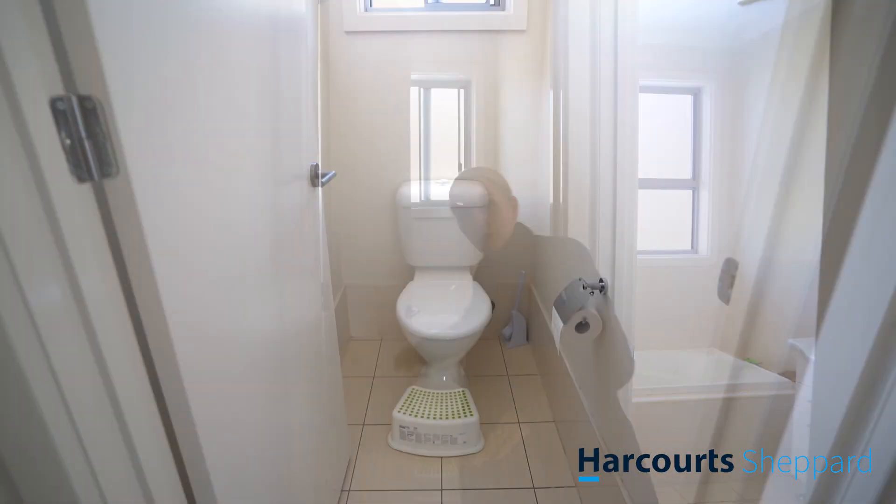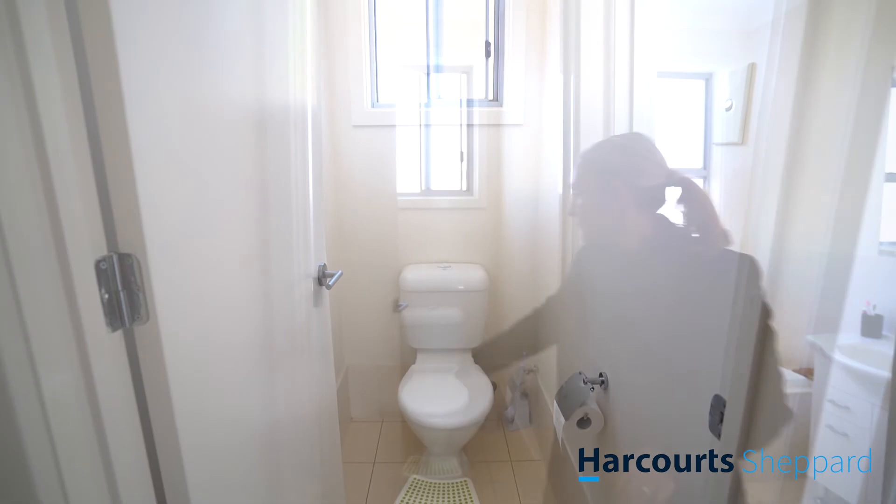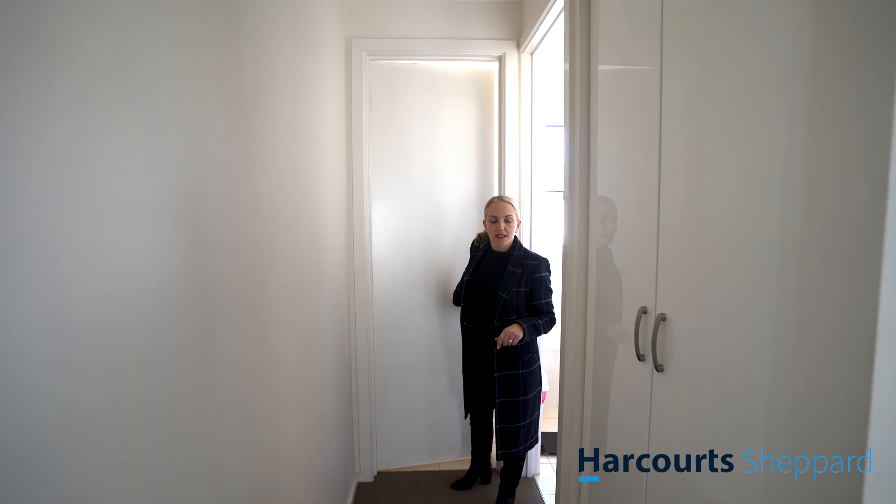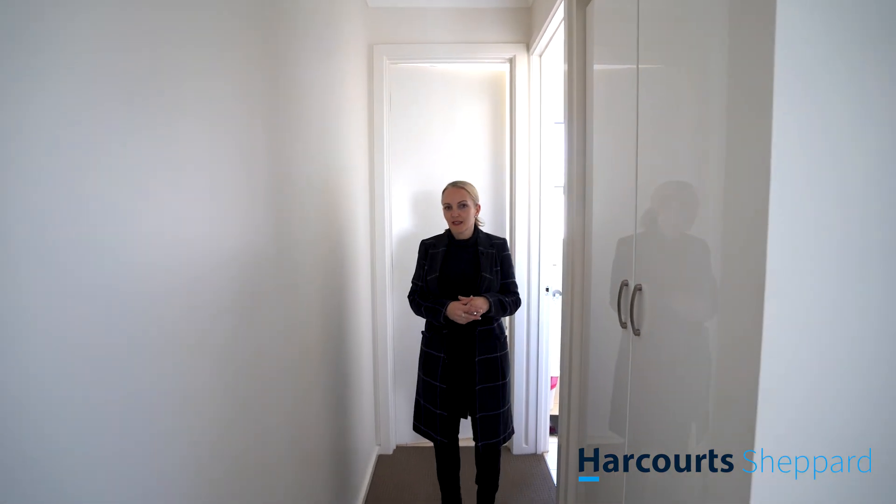So in total, there's three toilets, two bathrooms, three bedrooms, and one large open-plan living room. As I mentioned, the tenants are paying $400 a week. If you have any further questions or would like to come and inspect the property, please don't hesitate to get in contact with myself and my team. Thanks for watching.